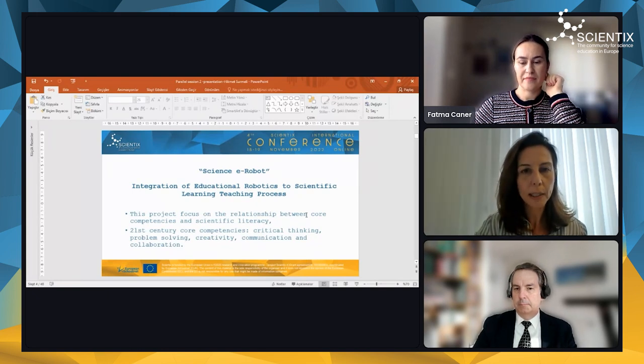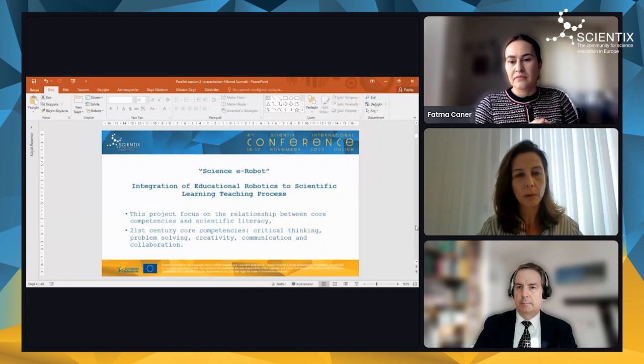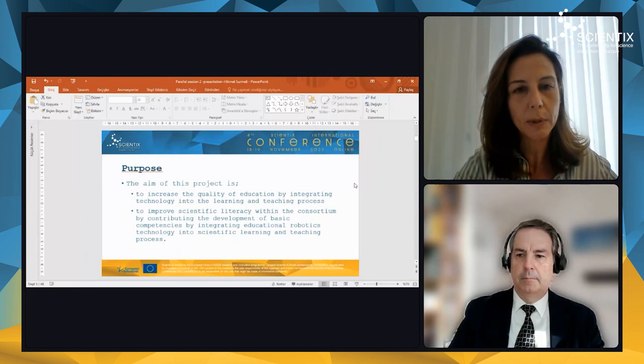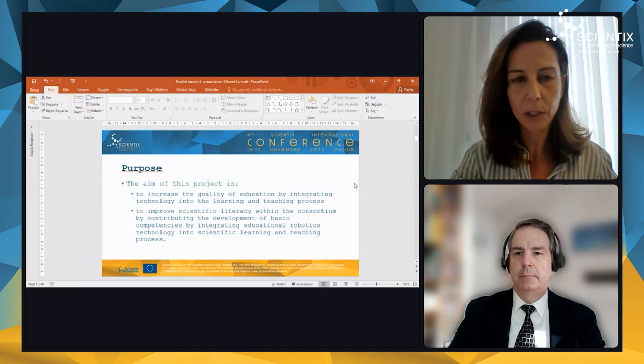The project name is Science e-rebot. It's focused on the integration of educational robotics into the scientific learning and teaching process. It is an Erasmus project focused on the relationship between core competencies and scientific literacy, and also 21st century core competencies, including critical thinking, problem solving, creativity, communication, and collaboration skills. The purpose of our project was to increase the quality of education by integrating technology into the learning and teaching process and to improve scientific literacy within the consortium by contributing to the development of basic competencies by integrating educational robotics technology into the scientific learning and teaching process.